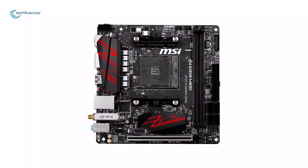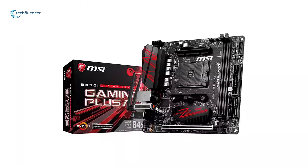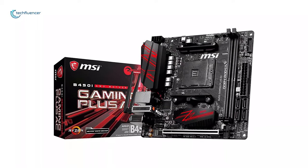There aren't a ton of affordable mini ITX second generation AM4 motherboard options out there. But if you are looking for a moderately priced option, the MSI B450i Gaming Plus would be worth considering.